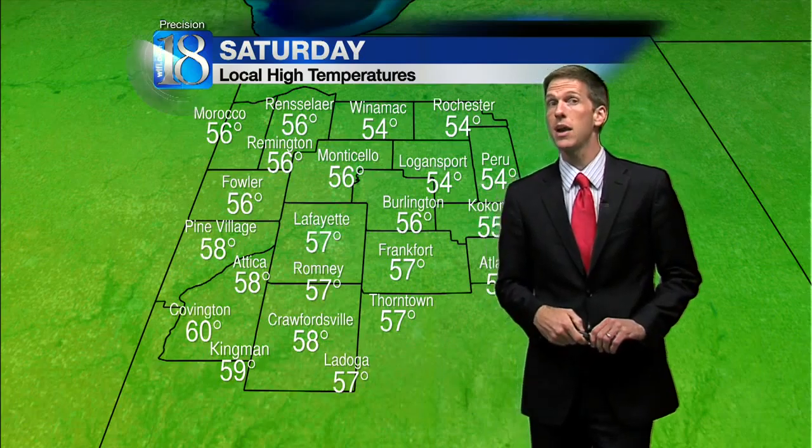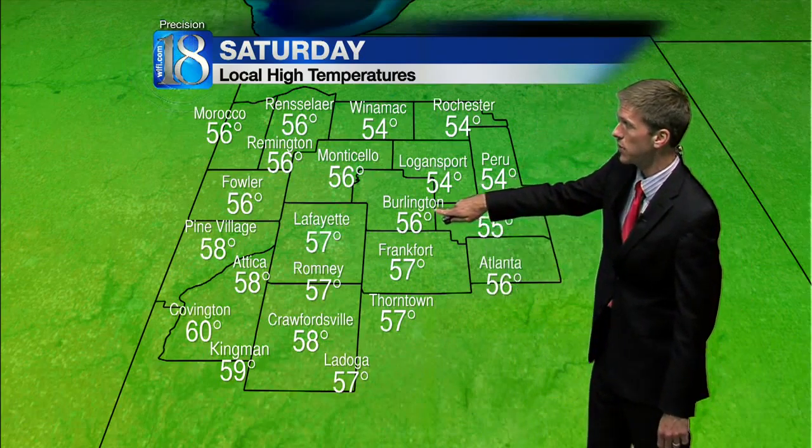Tomorrow we're in the 40s, about 45 to 50. Lafayette at 47, Fowler at 49, Burlington at 46.